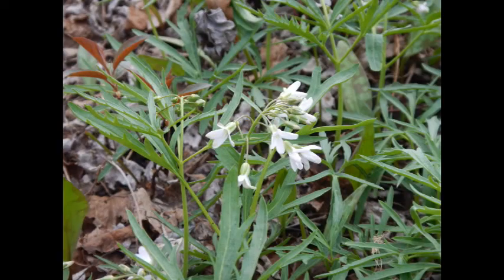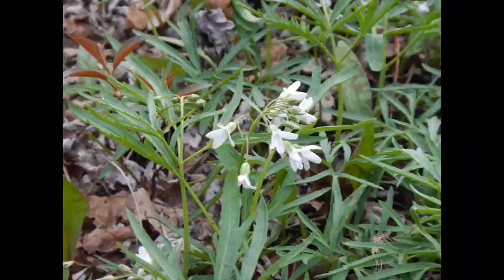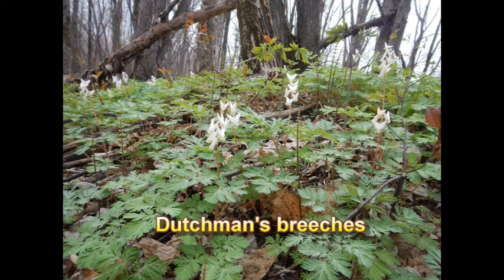The Great Lake Indian Fish and Wildlife Commission, or GLIFWIC, does a lot of the work here preparing for hand-pulling events.